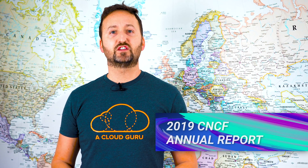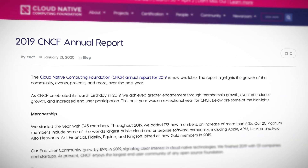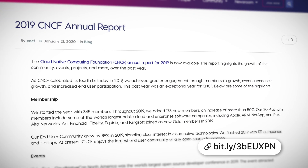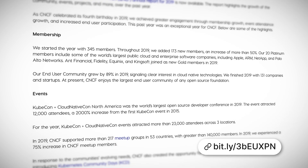First on the list in our news and catch-up section this month, the CNCF has released its 2019 annual report. Now the highlights are growth, and Kubernetes is the future, but we'll take a closer look in the deeper dive section.